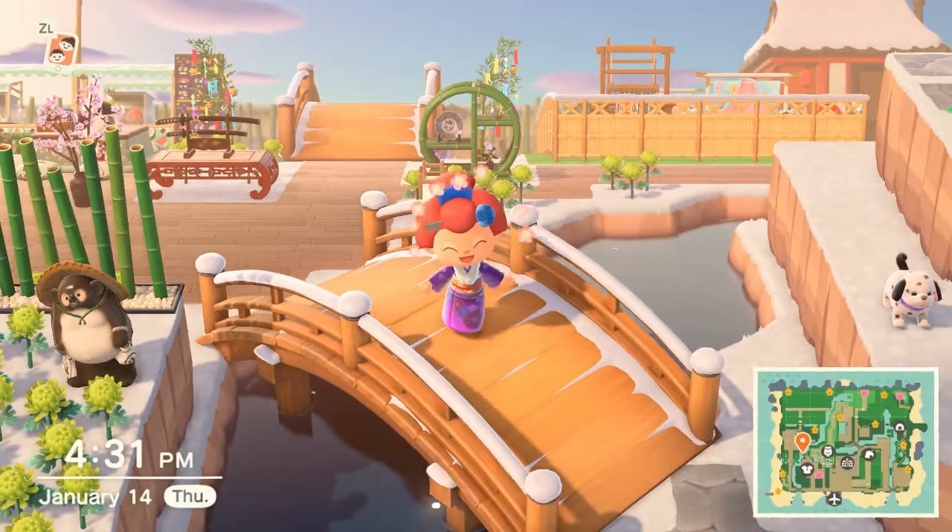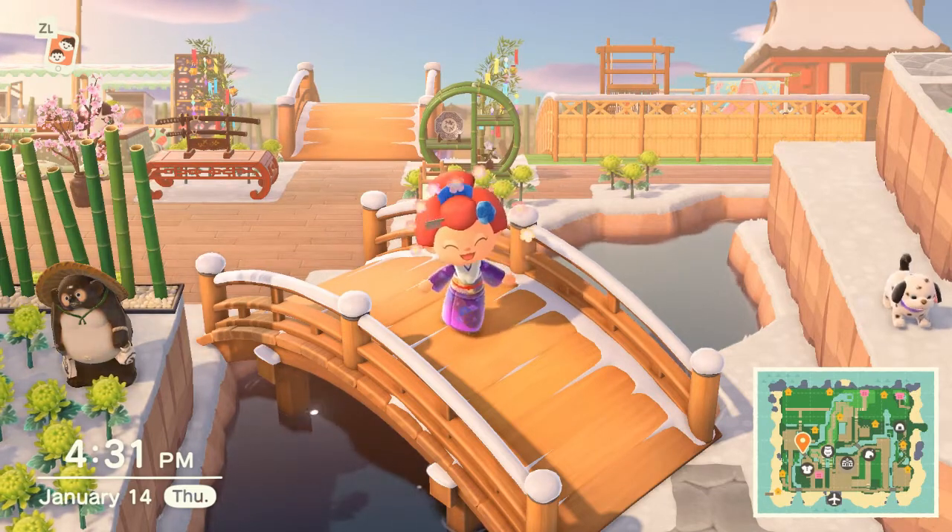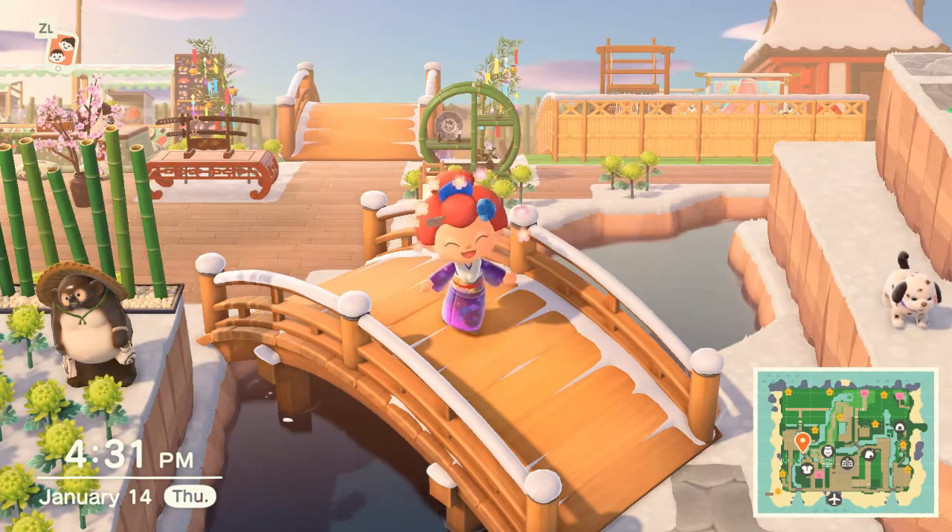Hello friends, I'm Ravinia but everyone calls me Ravi. Welcome back to the island of Barkour where I try to give you inspiration for areas to design for your own island and get through that dreaded creative block.